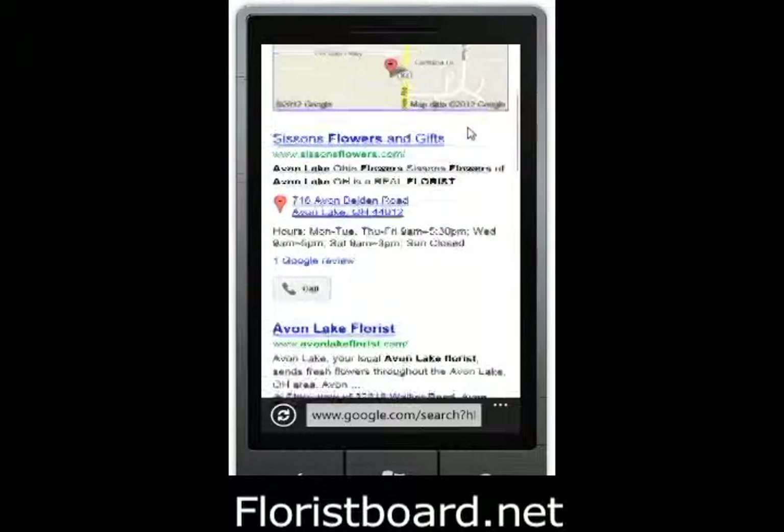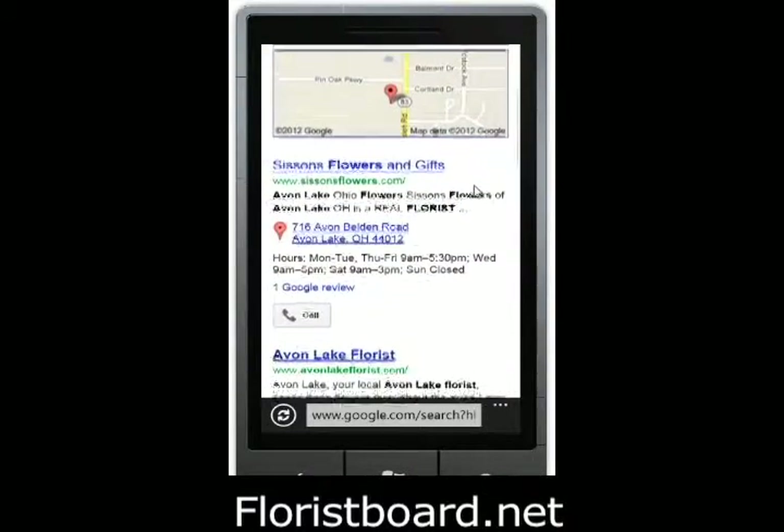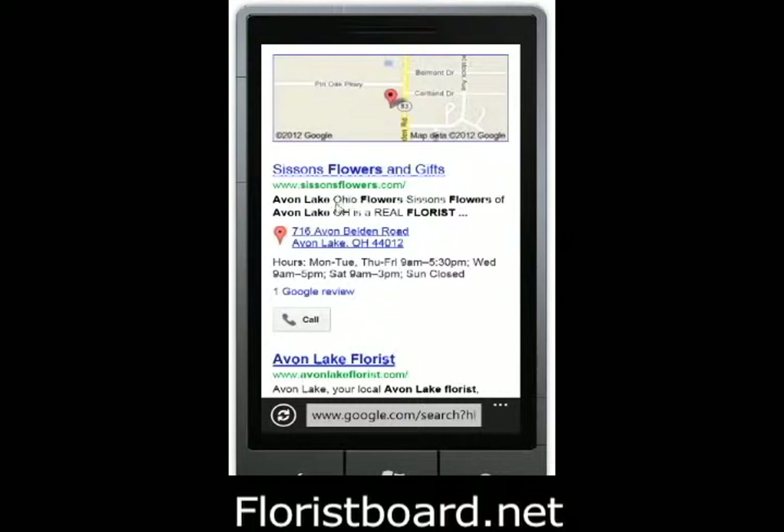What appears next is a map, and you'll notice a pinned point on the map that corresponds to the listing for Sissons Flowers. This listing — with the text, the address, the keywords, and the title — all comes from the mobile site for Sissons Flowers.